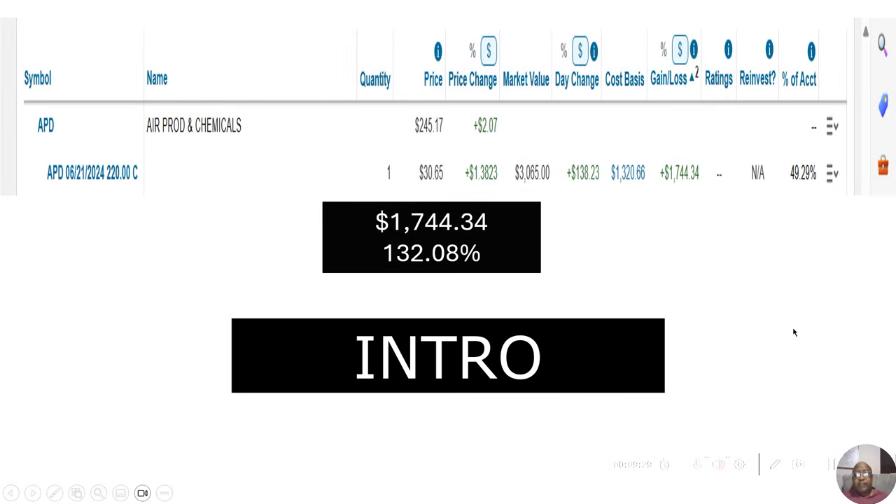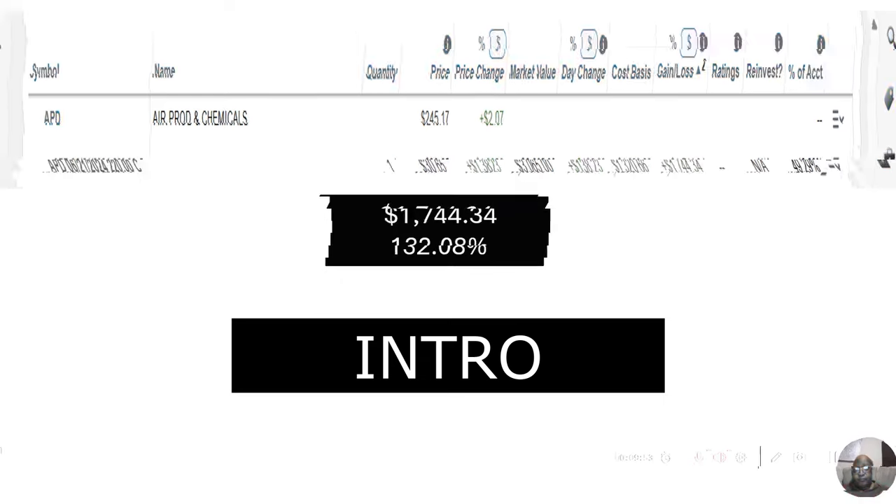That means as of today, I have a $1,744.34 gain, which is a 132.08% gain on Air Products and Chemicals in just one month.